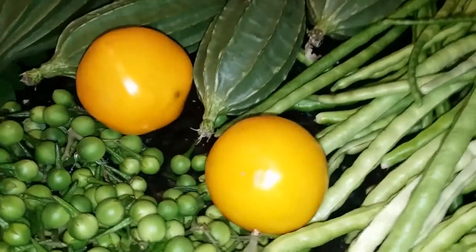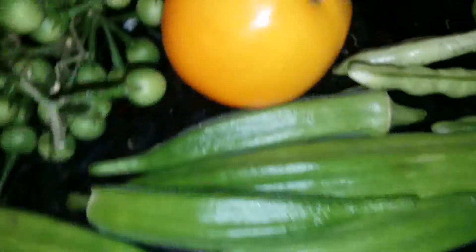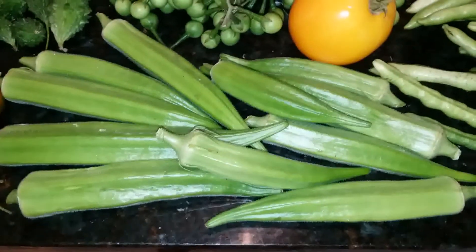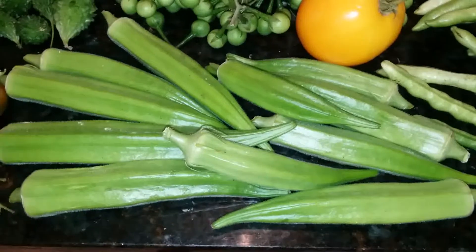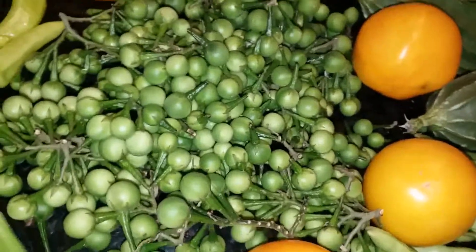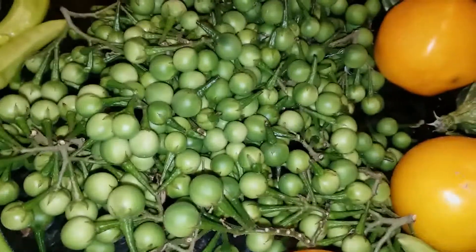And yellow tomatoes, and this is okra. Finally, turkey berries — wild turkey berries, so nutritious.